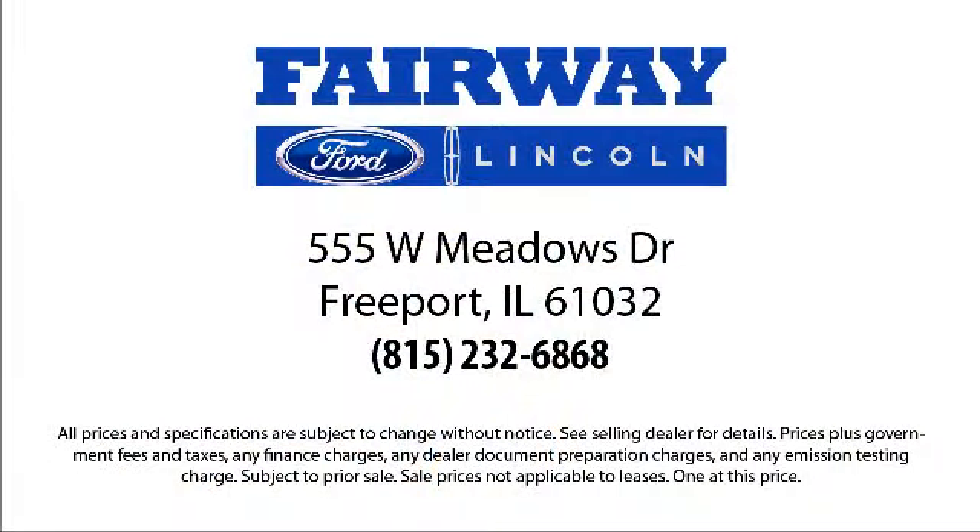So come visit us here at Fairway Ford. You'll be glad you did. We're located at 555 West Meadows Drive in Freeport. We'll see you next time.